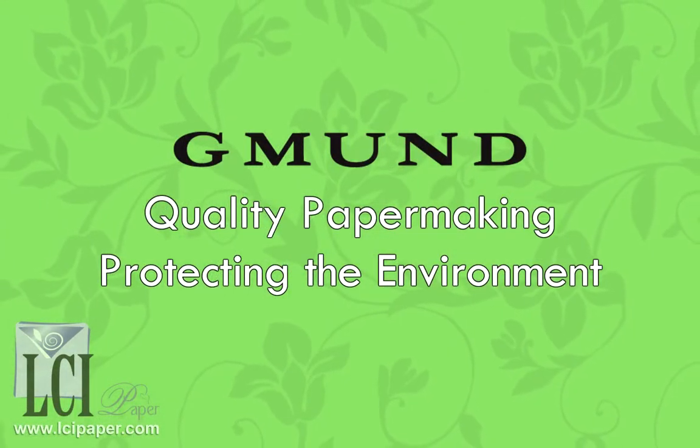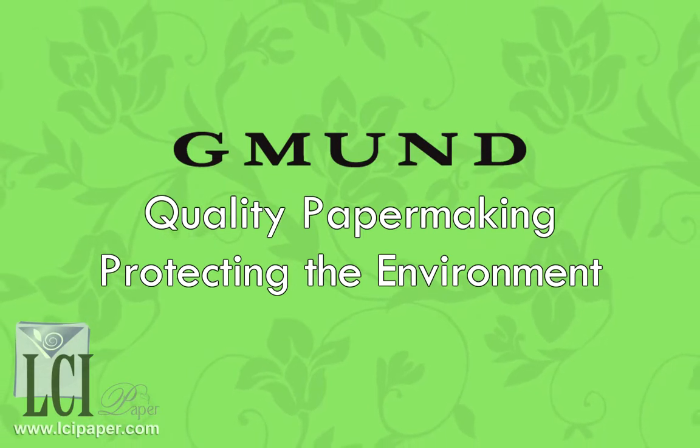Gemünd makes quality paper while protecting and treasuring their environment, and all of the papers are in stock, ready to ship. If you have any questions about Gemünd papers, get in touch. We'd love to provide you with an answer.